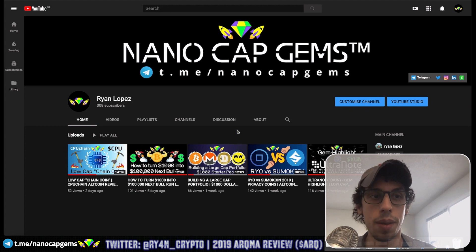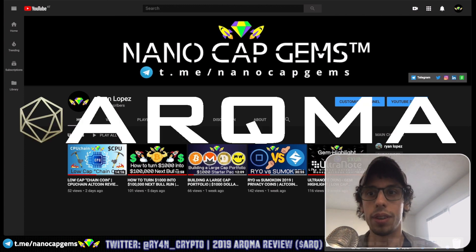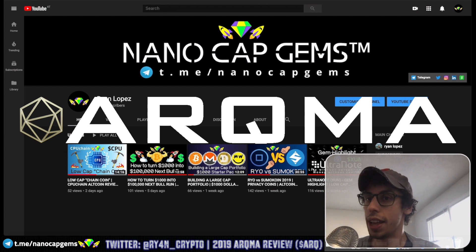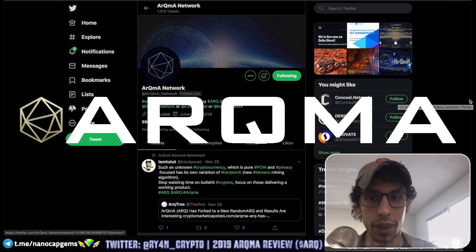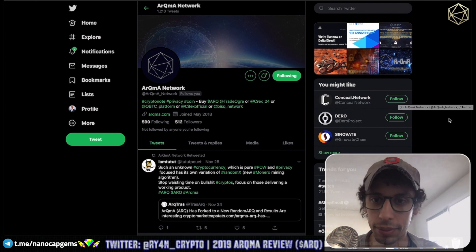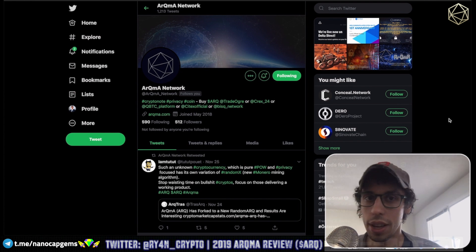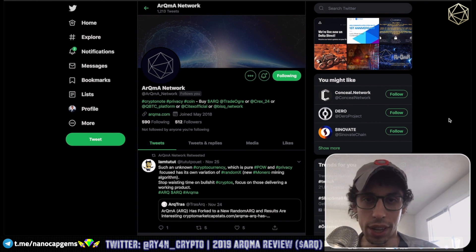Today we're going to be doing a very special video — a look into a project that caught my eye that looks very interesting, and that is called ARKMA. Let's get straight into it. Starting with their Twitter, ARKMA Network — a brief introduction to this coin. It's a privacy coin, the genesis block was in 2018, so it's been around for a little bit over a year. I think it's really interesting and I like the logo a lot.